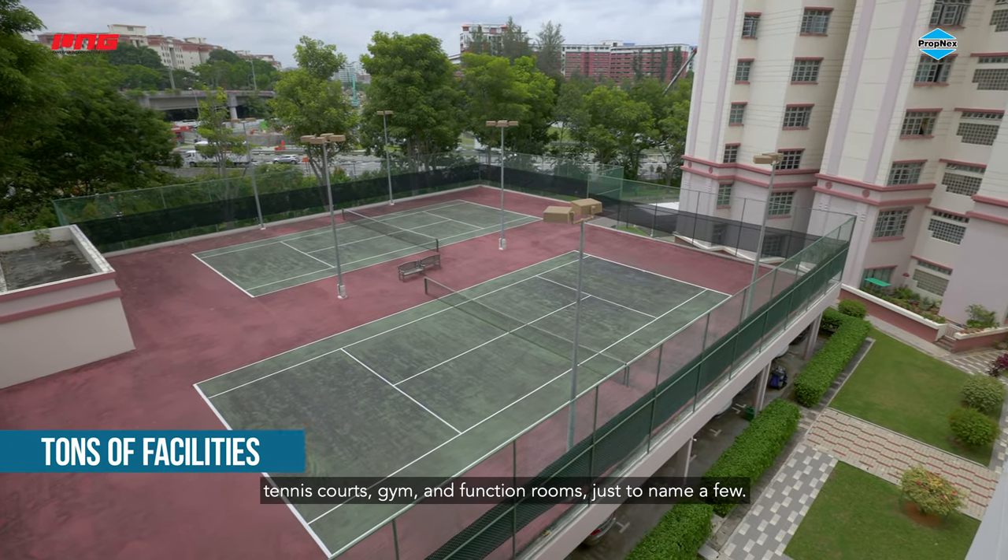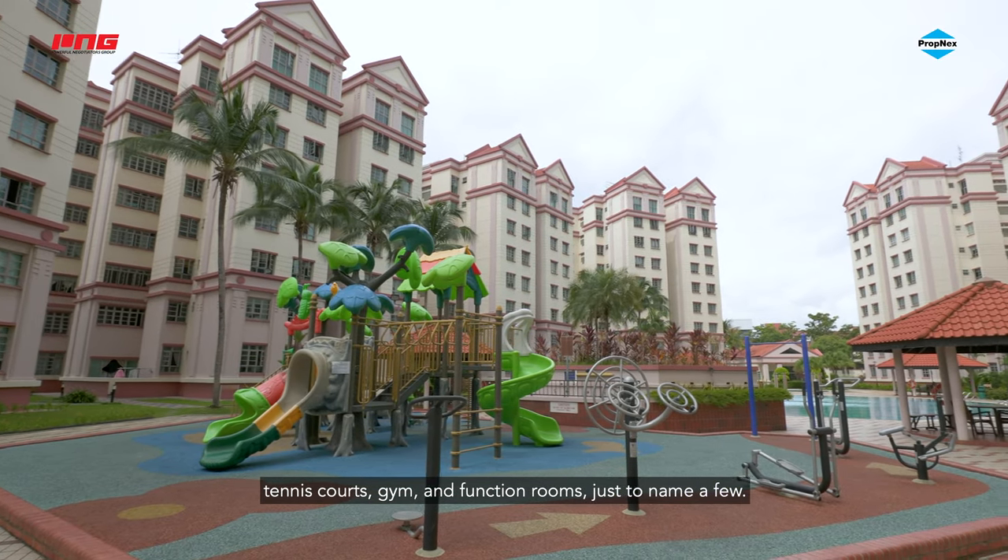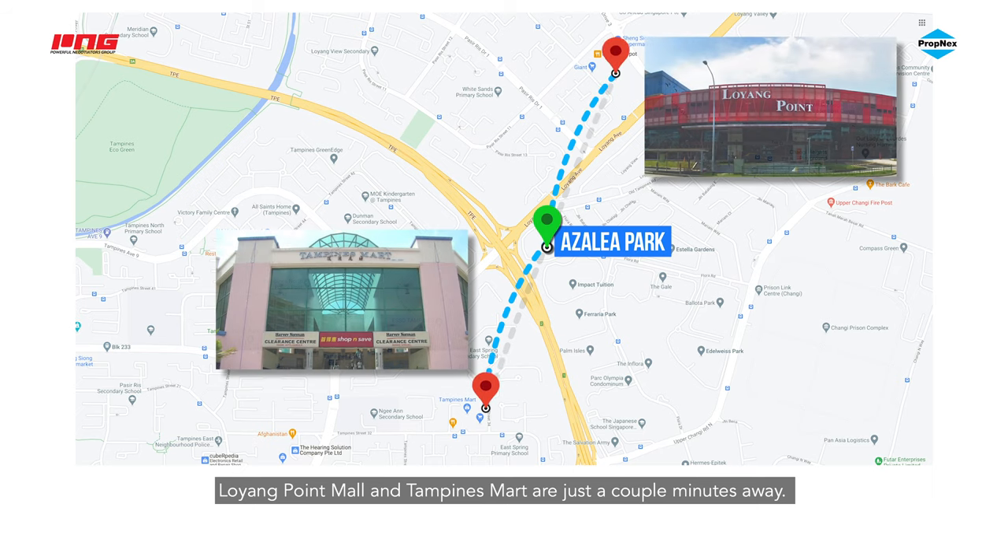Arzalia Park Condominiums also provides facilities such as swimming pools, tennis courts, gyms, and function rooms. London Point Mall and Everly Smart are just a couple of minutes away. Major highways like the TPE, PIE, and KPE are also easily accessible.